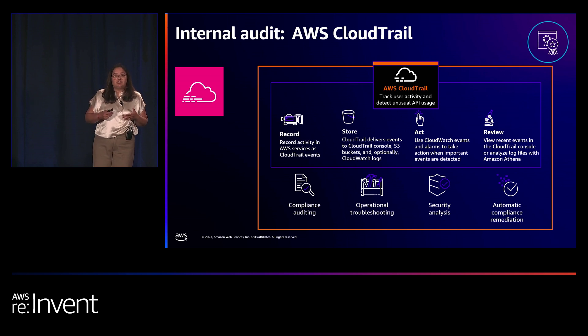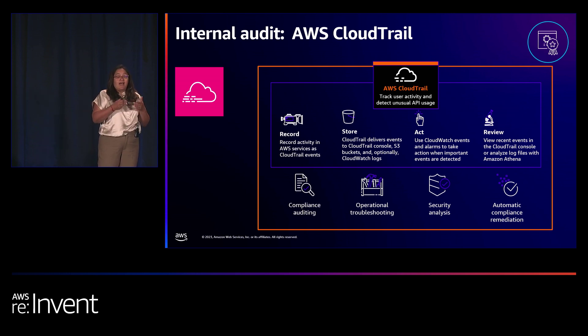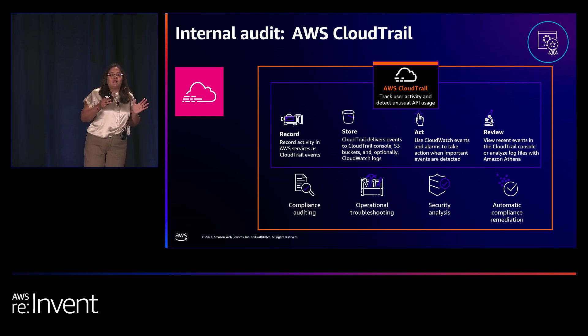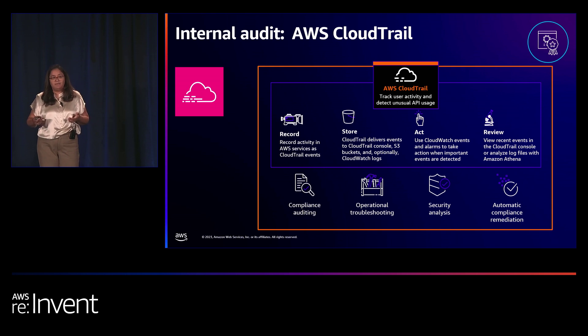For longer retention and analysis, customers have two options. Most customers use Trails — a configuration telling CloudTrail what events to capture and what destination to store them in, typically an S3 bucket. You can also add a CloudWatch Logs group as a destination, which many customers use with CloudWatch Logs Insights for easy analysis or to send data downstream to SIEM solutions.